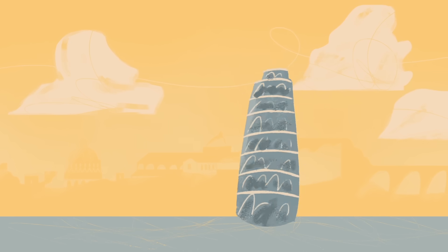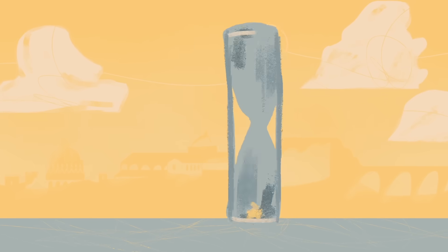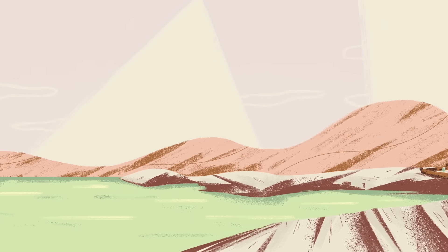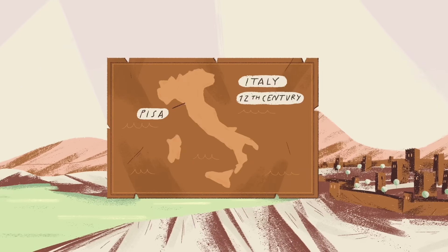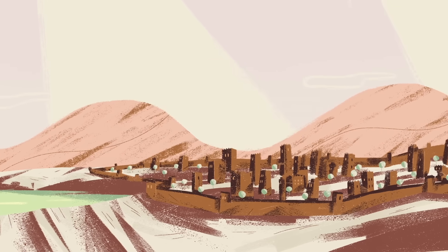They had to solve a problem that stumped centuries of engineers, and they needed to do it fast. To understand their situation, it's helpful to understand why the tower tilted in the first place. In the 12th century, the wealthy Maritime Republic of Pisa set about turning its cathedral square into a magnificent landmark.